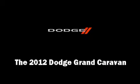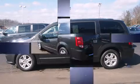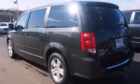Here's a great deal on a 2012 Dodge Grand Caravan. Smooth gear shifts are achieved thanks to the refined six-cylinder engine, providing a spirited yet composed ride and drive.